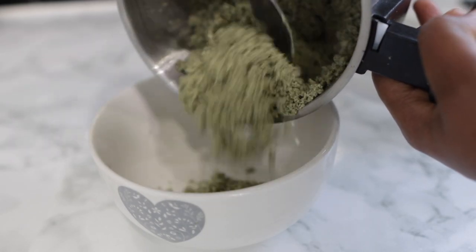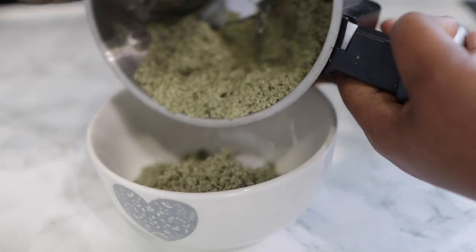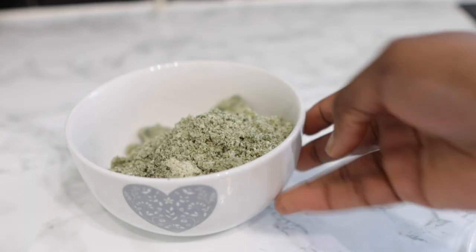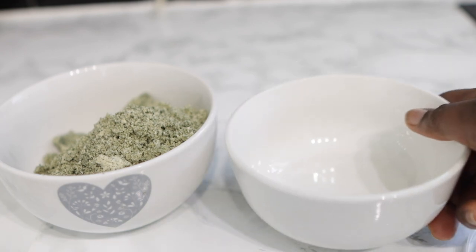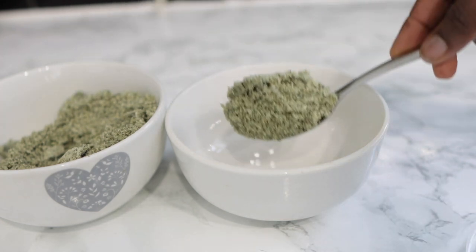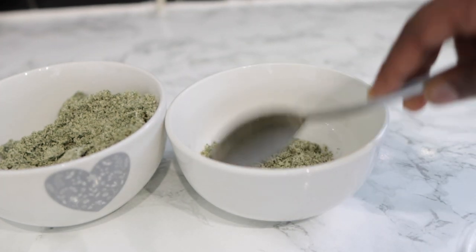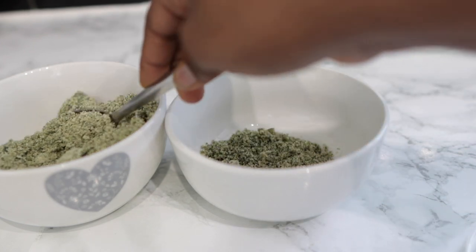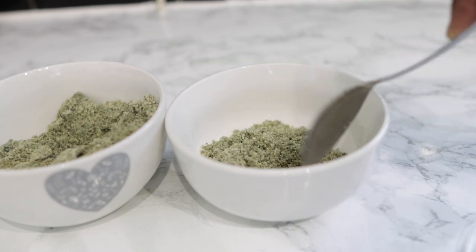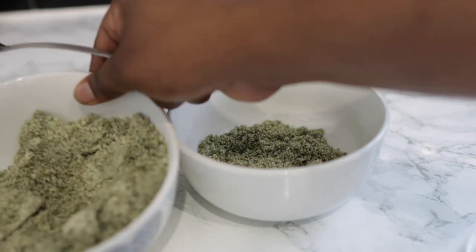After grinding until nice and smooth, I'm placing it into a little bowl. We're not going to use all of it — just about two tablespoons to make the oil. The rest I'll store in a jar for future DIYs, or add to salads or smoothies. It is super nutritious both for your body and for your hair.